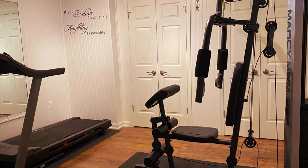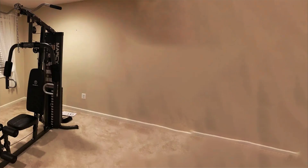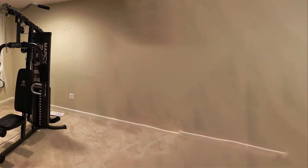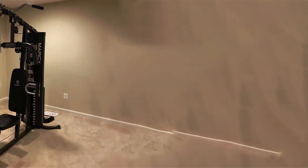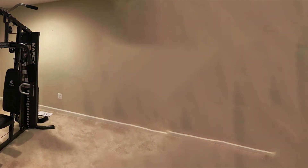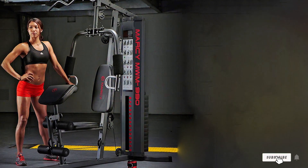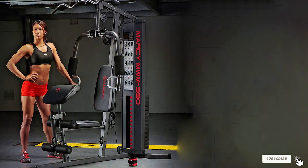One of the standout aspects of the Mercy Home Gym is its compact design, which makes it an excellent choice for home use, especially in spaces where floor area is at a premium. Despite its compactness, it doesn't compromise on functionality, offering a wide range of exercises that can rival any commercial gym equipment.